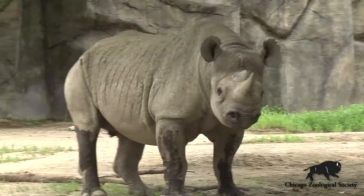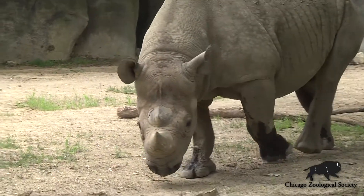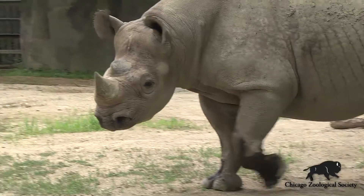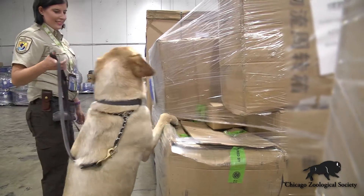They're being poached to use the horn for traditional Chinese medicine, also to make dagger handles, and more recently it's actually become a status symbol for the recently wealthy. We're hoping to do our part to find those things being imported and exported, and to hopefully prosecute the people who are involved in that smuggling ring.